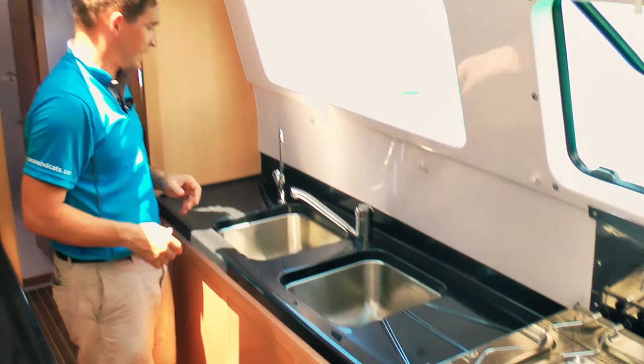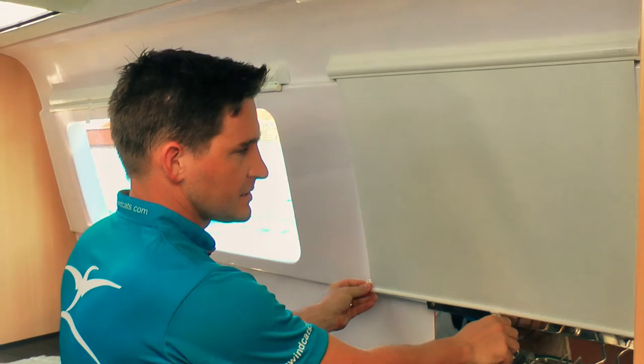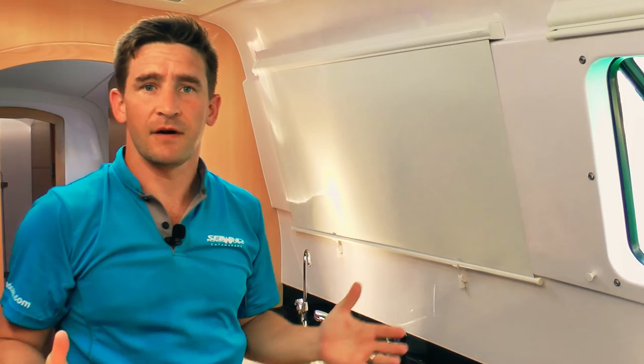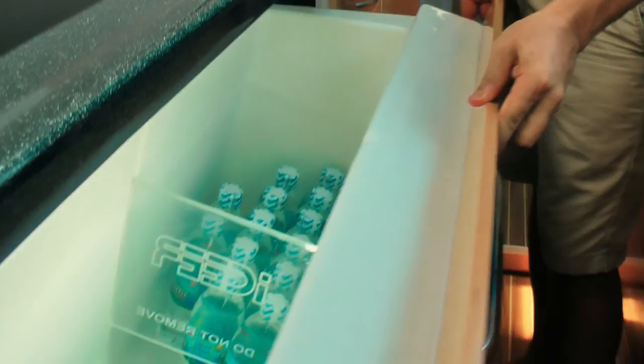This boat's been fitted with a fresh water filter. We also can do a salt water tap as an option. When you're cooking you have your window open and again you've got blinds as well, so when you're doing overnight stays you can keep the boat nicely closed up. On the inboard side we've got a large freezer and a fridge in the forward section here.